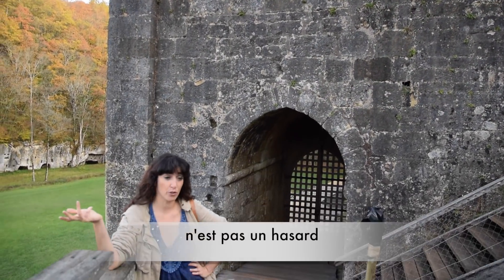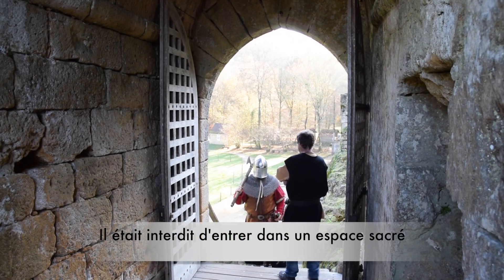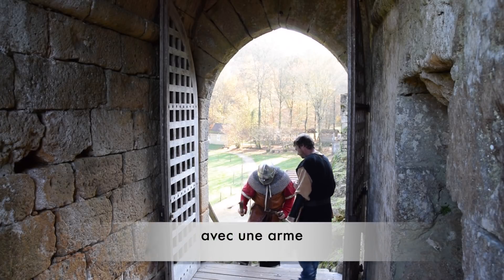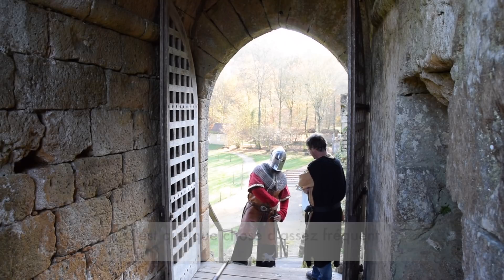The chapel being built above one of the gates is not random. At the time, entering a religious place with weapons was strictly forbidden, and therefore it was a common practice. Believe it or not, it did protect a lot of places.